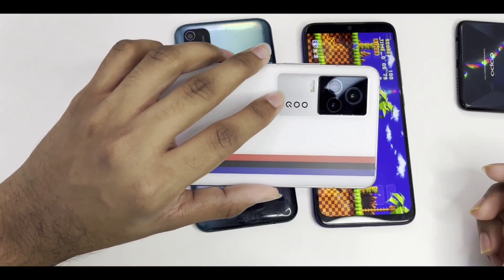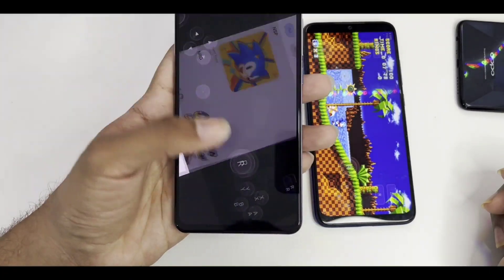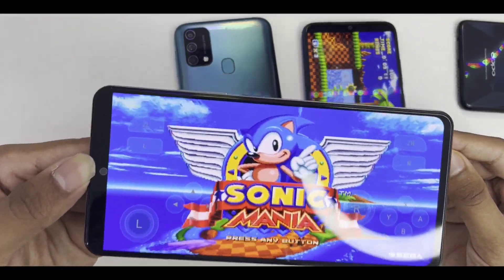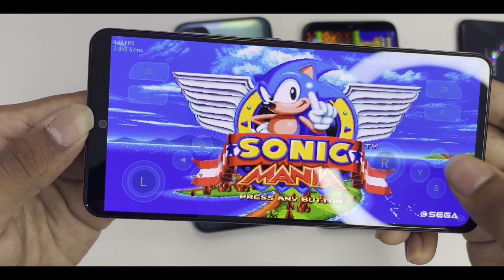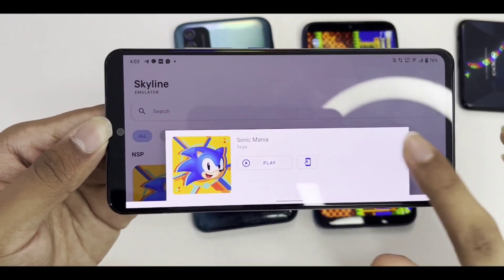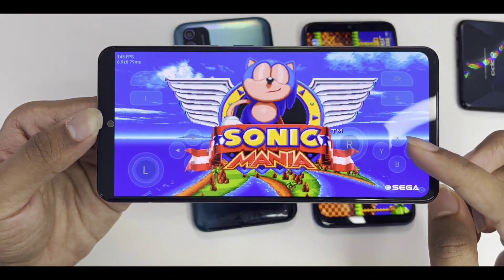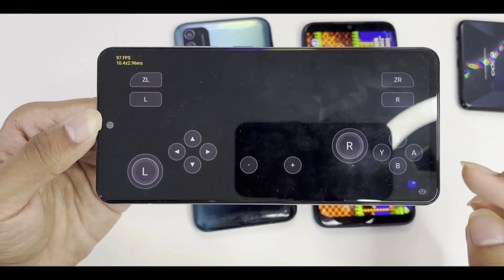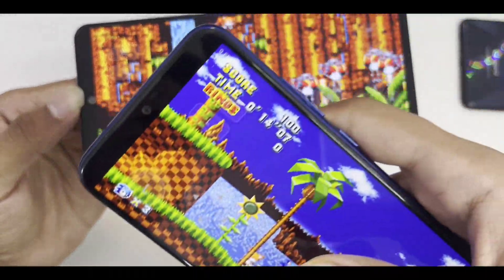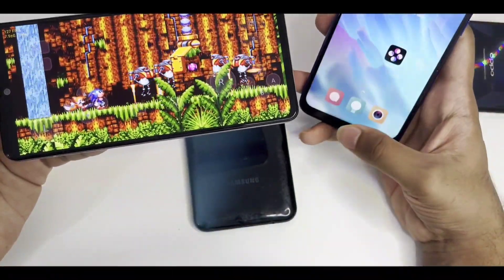Here is the behemoth — the iQOO 7 Legend. Skyline Emulator is currently capable of emulating 2D games and a few 3D games. I clicked play on Sonic Mania and it's straight up 100+ FPS — this is what we like to see. It also crashed once, likely because I had disabled frame throttling. After reopening the emulator, the game is blazing fast. Compared to 10 FPS on the Redmi Note 7, the iQOO 7 Legend runs it at 100+ FPS easily. If you want to emulate Nintendo Switch games, you need a good device with the latest Snapdragon processor.